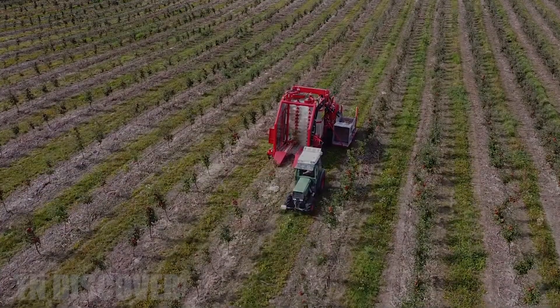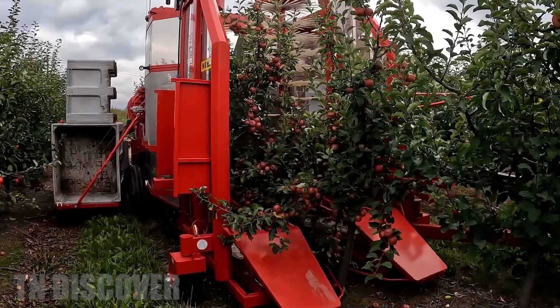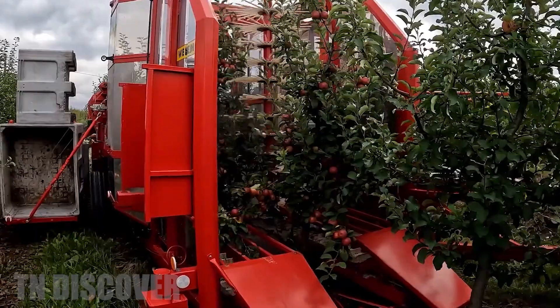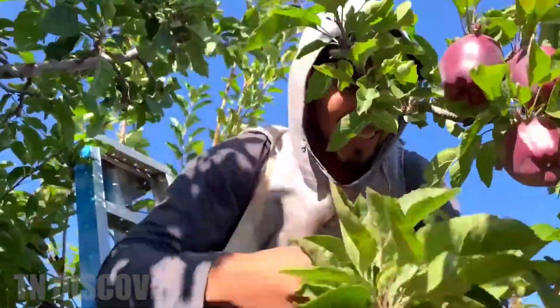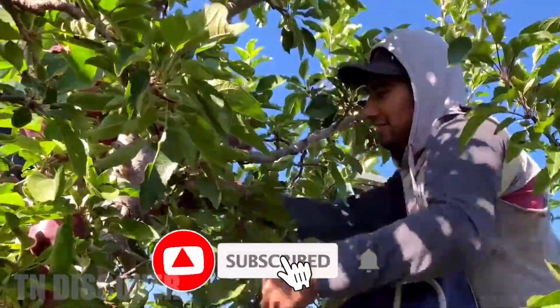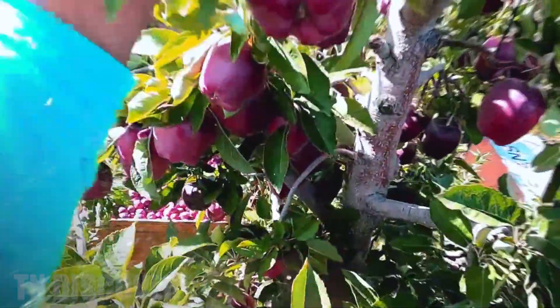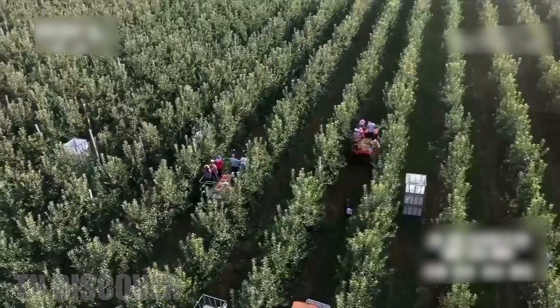Hello, my friends! Do you love these delicious apples and would like to discover how they are grown around the world? In this video today, let's go to the two largest apple producers, China and the United States, to see how farmers care for and harvest apples. At the same time, we want to clarify whether apples grown in the US or in China are better.